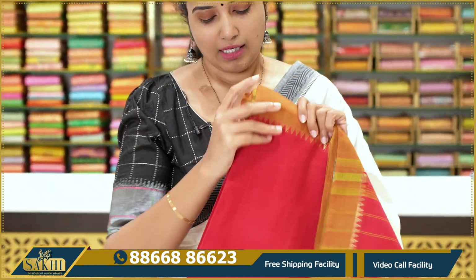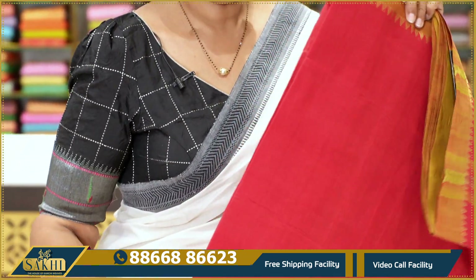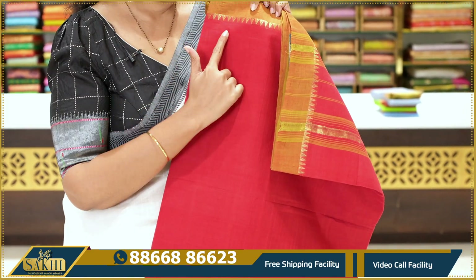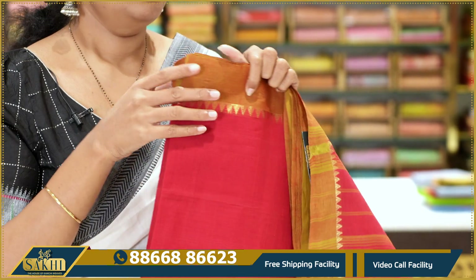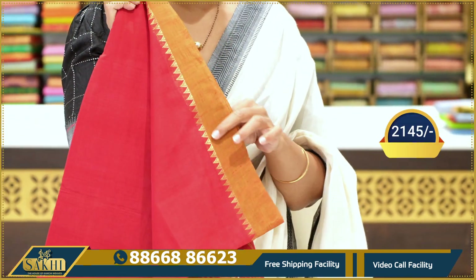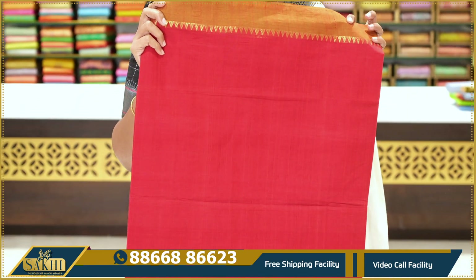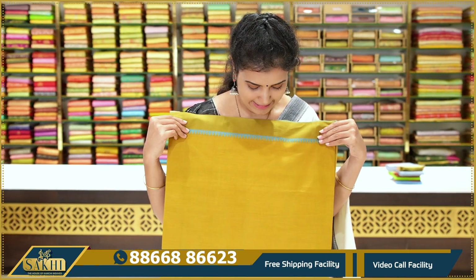Next — red handloom saree. Bright red with subtle checks. The body has a mustard color border with temple motifs woven in with golden zari — chinna golden zari. Very good for office wear. Also suitable for traditional events like traditional day at software offices. A perfect saree for such occasions. Price: $21.45.